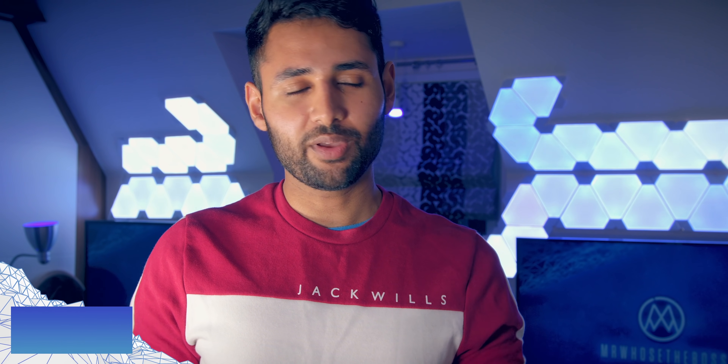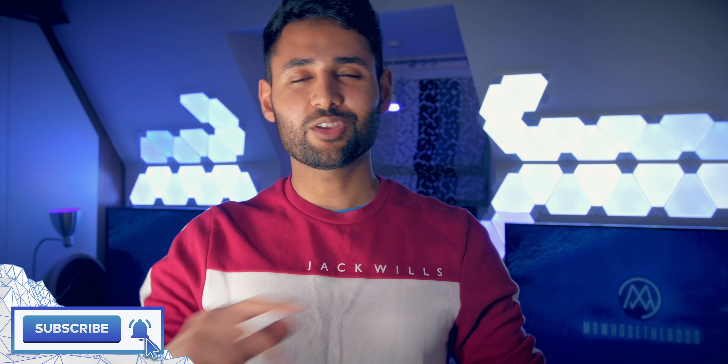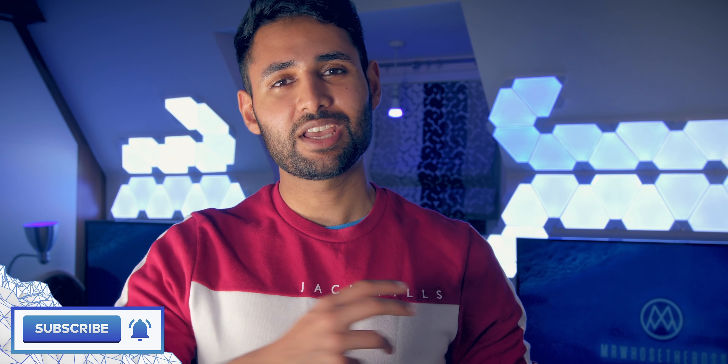I'd be curious to know if you guys would want to see some sort of side-by-side charging speed comparison. Let me know. Thank you so much for watching, and if you enjoyed the video, if you could drop a sub, that would be massively appreciated. As always, my name is Aaron, and I'll catch you in the next one.